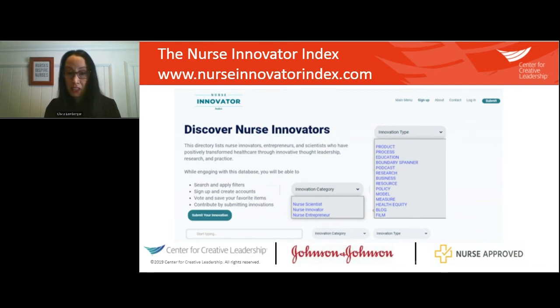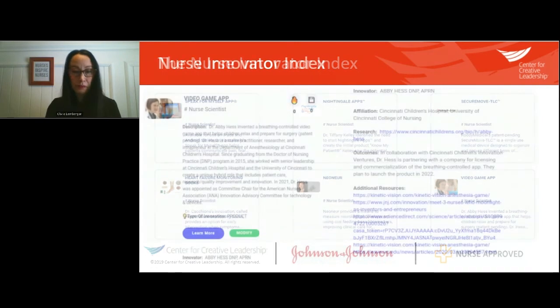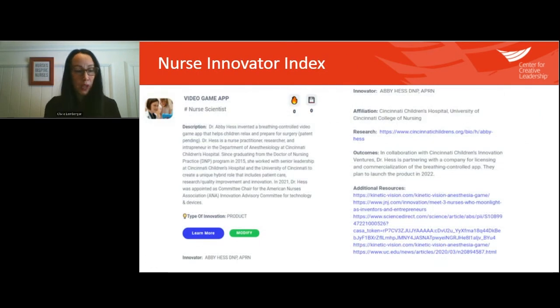As you can see, the innovation type shows the myriad of ways nurses have successfully innovated, and you can click on one specifically to learn more. Every single square represents a nurse innovator. For example, Dr. Abby Hess innovated a breathing-controlled video game app that helps children relax and prepare for surgery. On her tab, you can find a direct link to more information about her innovation.